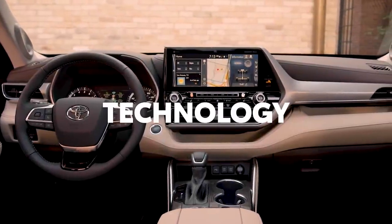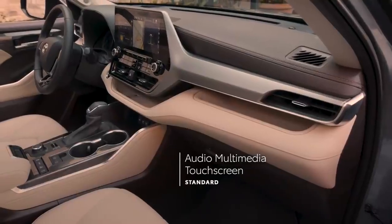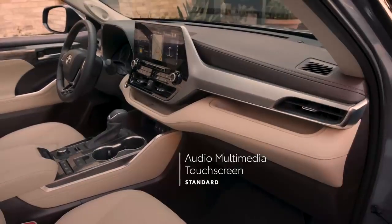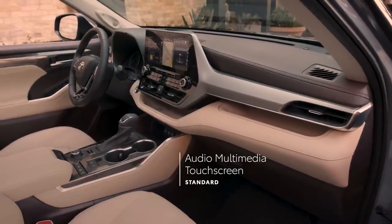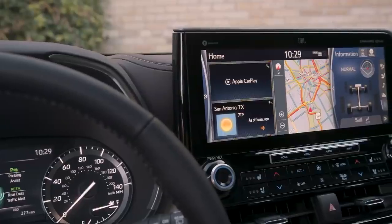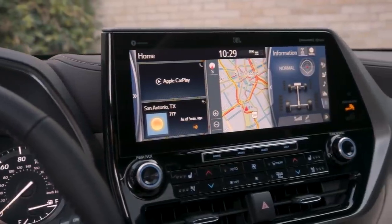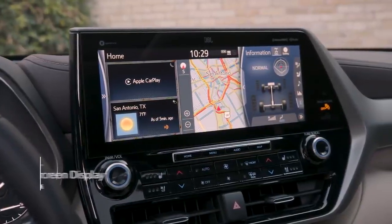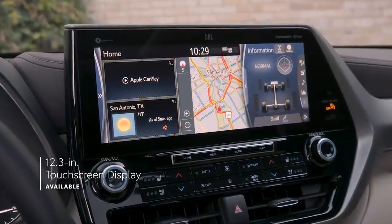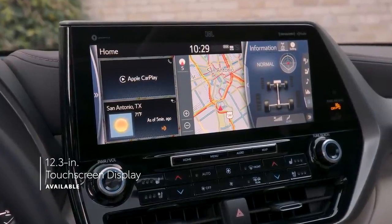When it comes to in-cabin technology, every Highlander delivers big with a standard touchscreen audio-multimedia platform that offers a huge variety of entertainment choices, whether it's music, podcasts, audiobooks, or catching up on phone calls, as well as multiple navigation options, all of which comes together to help make every trip fun and stress-free. Highlander also offers a gorgeous 12.3-inch upgrade for the touchscreen display, standard on Platinum and available on Limited.